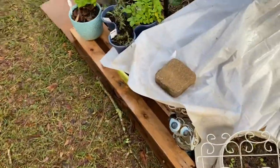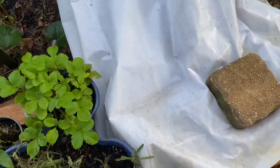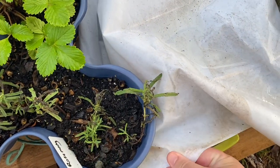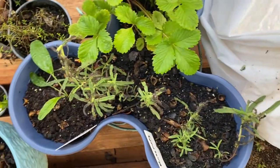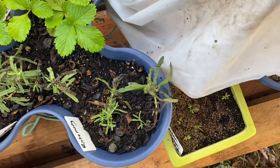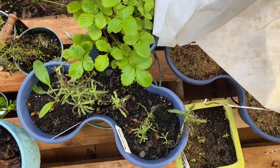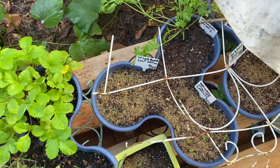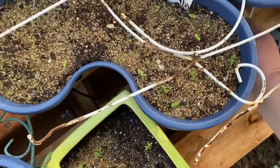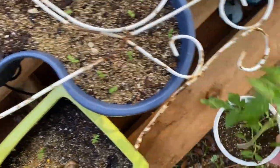Last night it rained, and it protected my seeds and seedlings from being pounded by the thunderstorm and washing away. Let me get this little brick off here and show you what I was talking about. I just had to deal with the parsley, and I moved my tomatoes so they didn't get floated out of the cup.